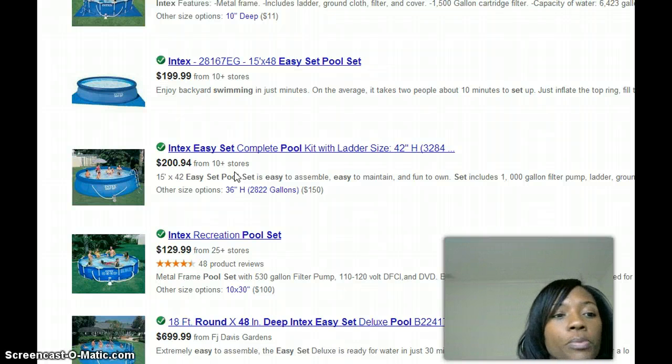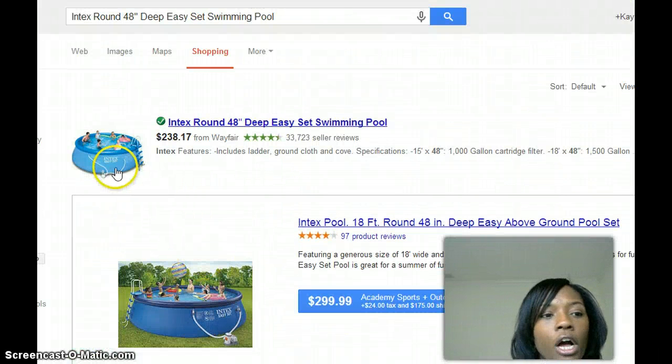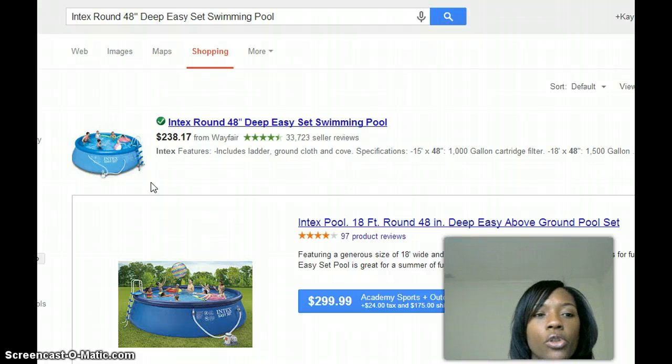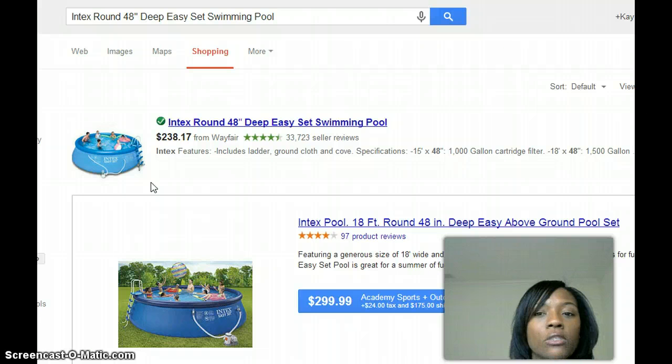When I did my research before listing this swimming pool on eBay, I found other sellers listing it at both low and high prices. You would assume that a seller with a lower price would sell more than someone with a higher price — but that's not even the case. I've seen sellers sell this swimming pool at a much higher cost and still make sales. So how is that possible?